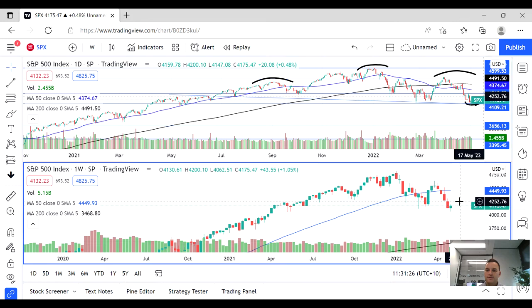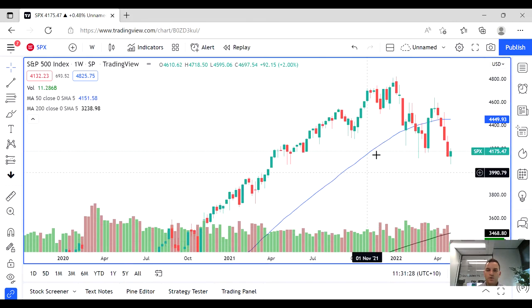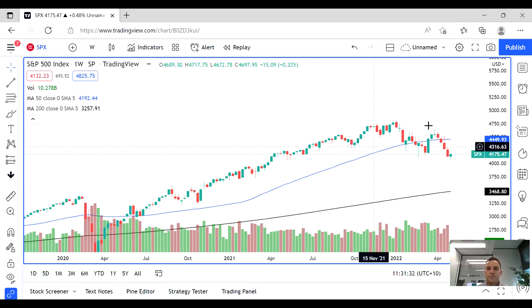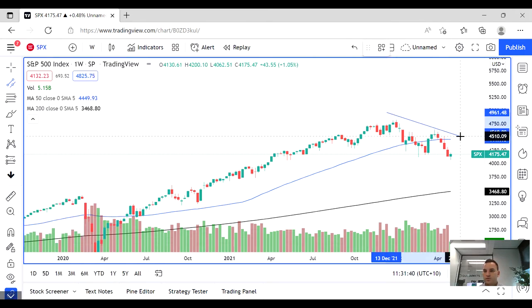As we have a look at the weekly chart, what we can see is we're in this kind of period of consolidation before we decide what we want to do next.